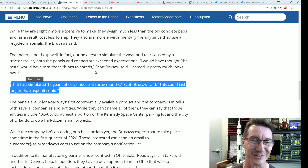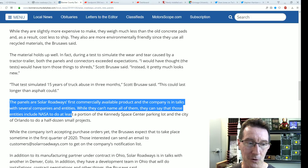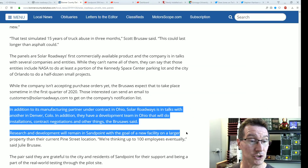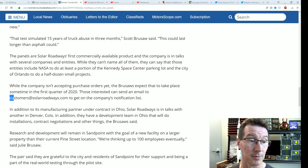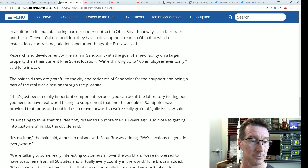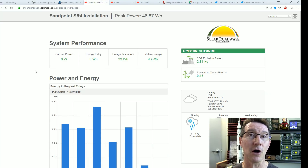They want to see cars and trucks drive over these things — they're in talks with several companies they can't name, including NASA to do at least a portion of the Kennedy Space Center parking lot. So all the cars can park on top where the sun can't get through. It turns out they're not using the old Enphase website we used to get data from — that stopped in September 2018.